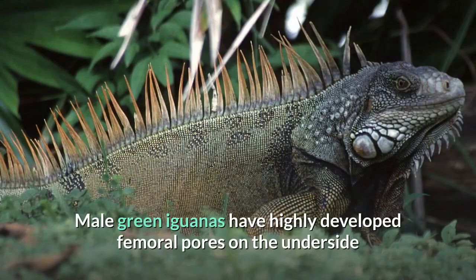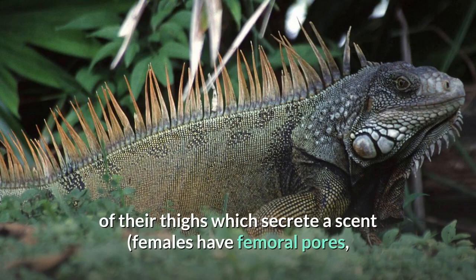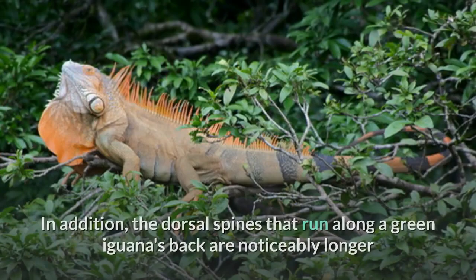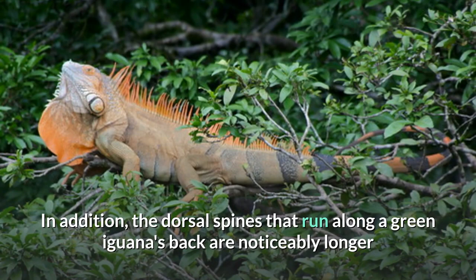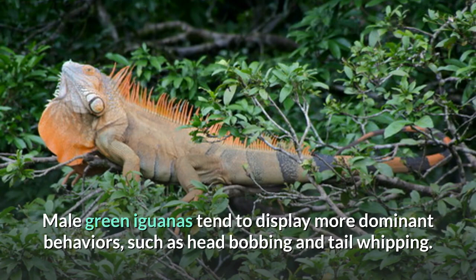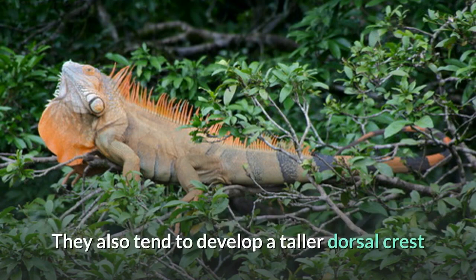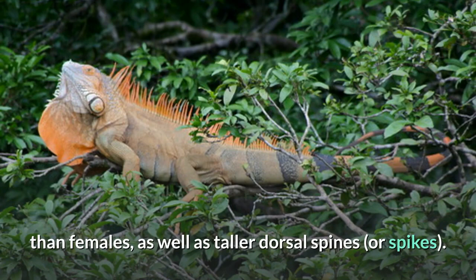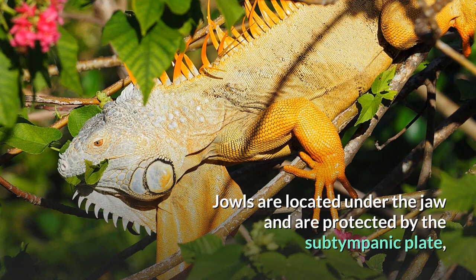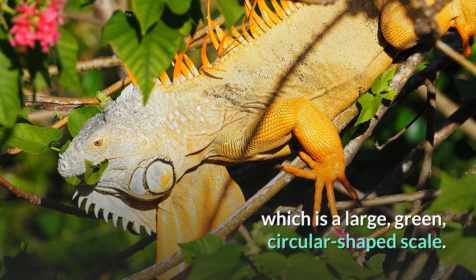Male green iguanas have highly developed femoral pores on the underside of their thighs which secrete a scent. Females have femoral pores, but they are smaller in comparison to those of the males. The dorsal spines that run along a green iguana's back are noticeably longer and thicker in males than in females, making the animals somewhat sexually dimorphic. Male green iguanas tend to display more dominant behaviors, such as head bobbing and tail whipping, and also tend to develop a taller dorsal crest and taller dorsal spines. Large, round, very pronounced jowls are generally a male characteristic, located under the jaw and protected by the subtympanic plate, which is a large, green, circular-shaped scale.